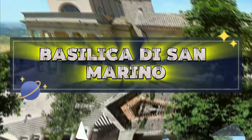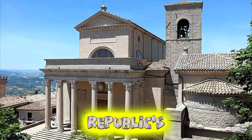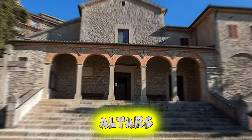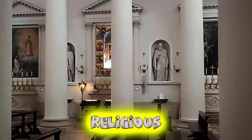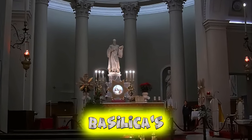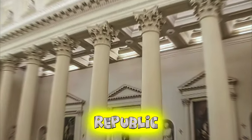Basilica di San Marino. Discover the spiritual heart of San Marino at the Basilica di San Marino, a majestic church dedicated to the republic's patron saint. Admire the basilica's exquisite architecture, adorned with intricate frescoes, marble columns, and ornate altars. Step inside to explore its peaceful interior, where sacred relics, religious art, and ancient artifacts are housed. Attend a mass or simply take a moment to reflect and admire the basilica's serene ambience. The Basilica di San Marino is not only a place of worship, but also a cultural and spiritual landmark in the republic.